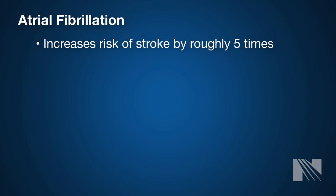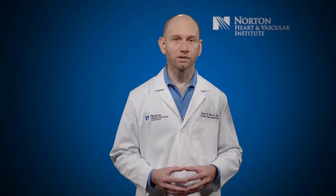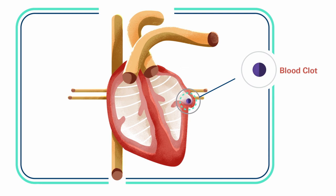Patients with atrial fibrillation are roughly five times more likely to have a stroke. The atria, the top chambers of the heart, do not contract normally and instead fibrillate or quiver. This can lead to pooling and stagnant blood flow in one corner of the heart called the left atrial appendage, or the LAA.